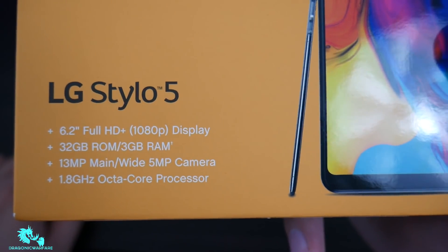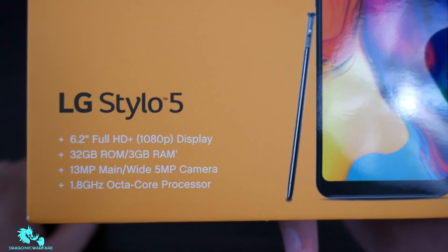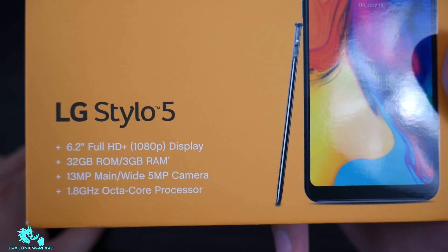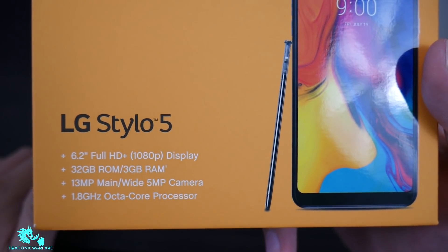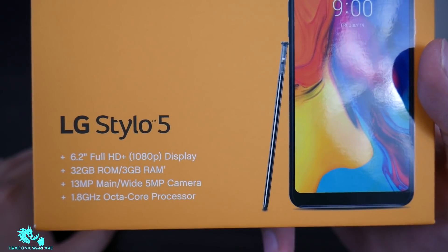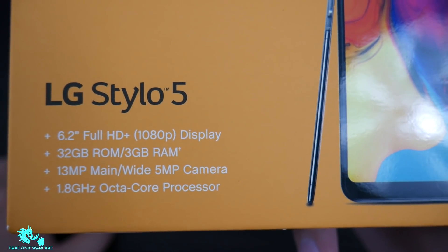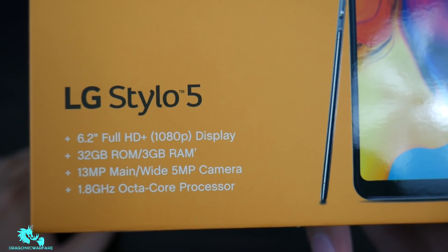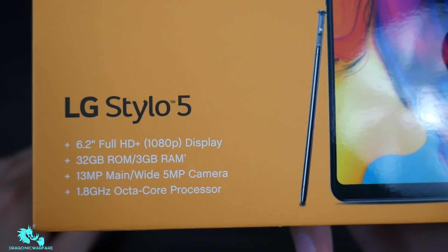Getting into the specs: this is rocking a 6.2-inch Full HD+ 1080p display — no more 720p, finally getting 1080p on the Stylo. 32 gigs of internal storage, 3 gigs of RAM — shoutouts to LG for finally bumping that up from 2 gigs. We also have a 13-megapixel rear camera and a 5-megapixel front-facing selfie camera. I do wish the front was at least 8 or 13.